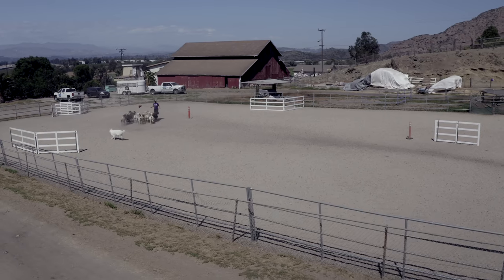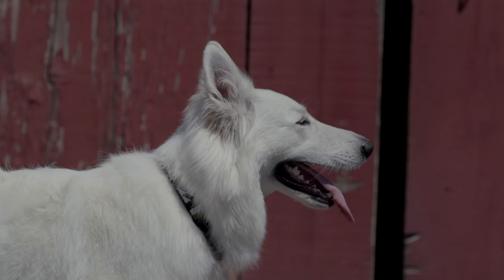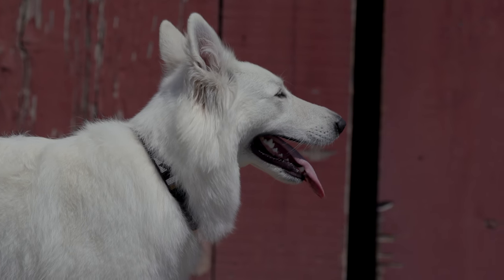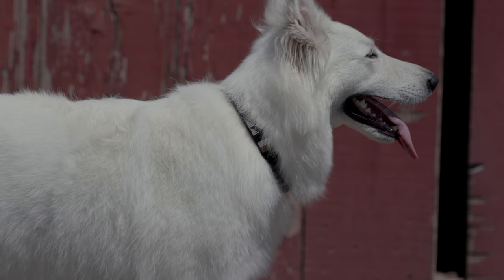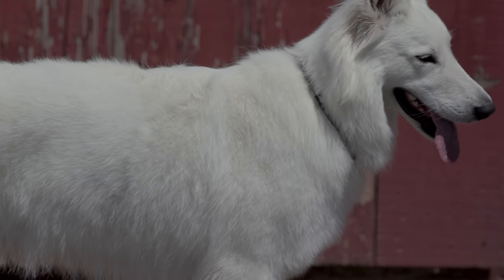Although the White Swiss Shepherd is developed from the German Shepherd, they actually have a very different breed standard and very different purpose for the breed. They have less of the extreme angulation that the German Shepherd needs to do their job, and so they're a more moderate type of dog.